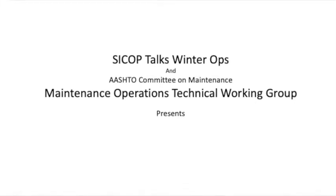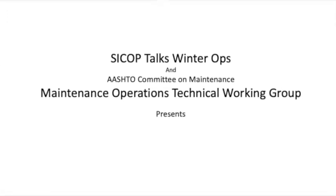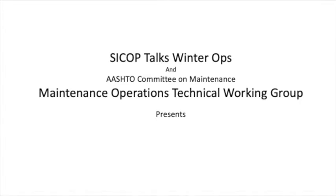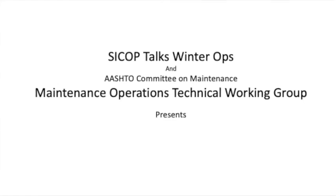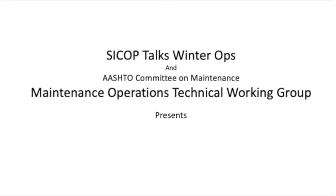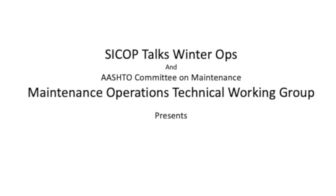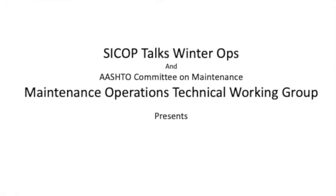Hi, everyone. I'm Rick Nelson, AASHTO's PSYCOP coordinator, and welcome to today's webinar showcasing the use of technology in achieving the maintenance mission. PSYCOP stands for the Snow and Ice Cooperative Program, and we're AASHTO's Winter Maintenance Technical Service Program. PSYCOP works closely with the Committee on Maintenance and their Maintenance Operations Technical Working Group. Together, we're bringing you this webinar today.